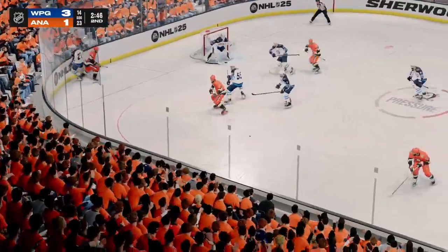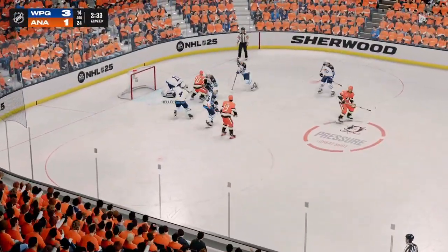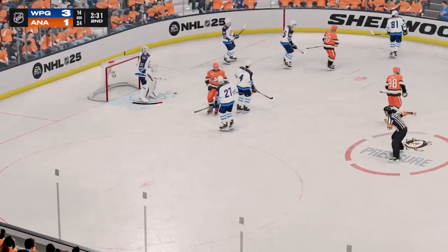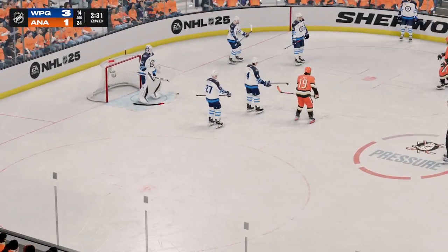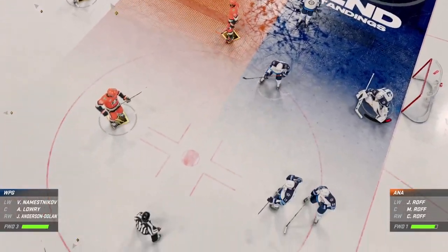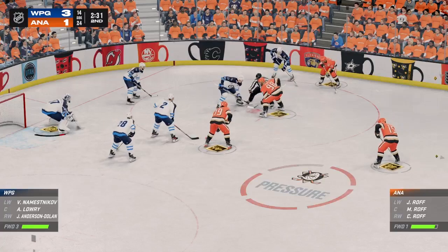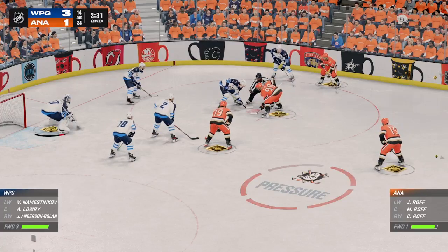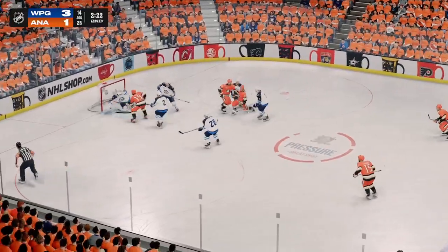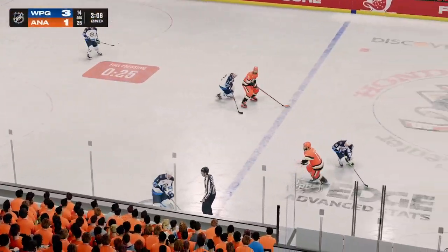Unfortunately it goes the other way. Goaltender covers up and we'll get a face-off. We know where the momentum lies right now after some sustained pressure — heavy forecheck, lots of shots going to the net. The goaltender's getting fatigued. You want to make sure that you can continue to apply that pressure. Poked away at center by Niskunin.